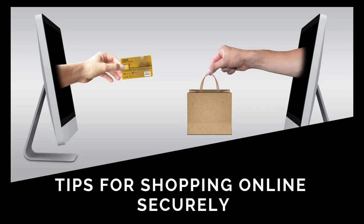Rule number eight: trust your antivirus — it will tell you. Having a good antivirus is a great safety net for shopping online. If the website shows indications of being fake or dangerous, it will simply not allow you to enter.